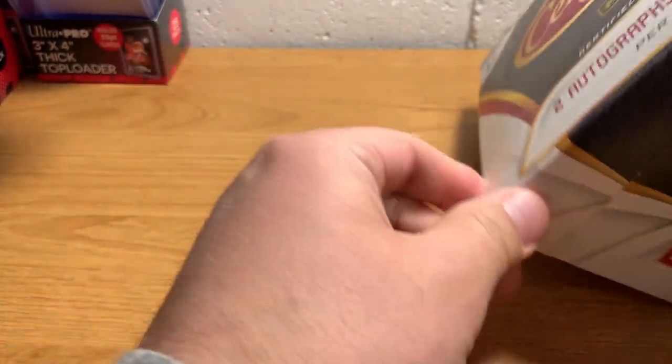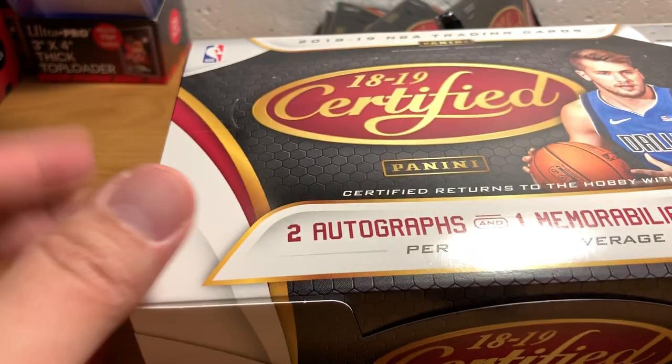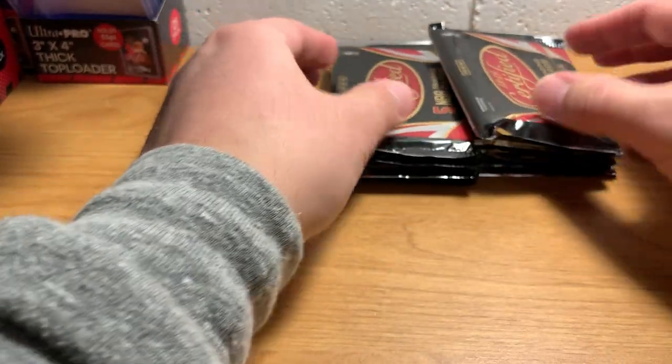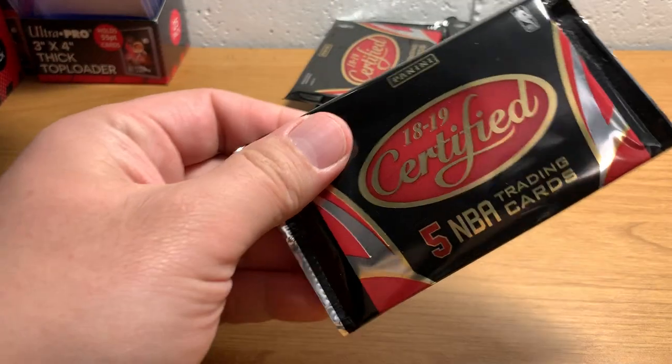This is a fairly premium product — not like super premium, but there's relatively few packs in here. There's ten packs, five cards per pack. There's nothing hiding in there. It's not like boxes that have like 24 or 36 packs that take quite a while to open.